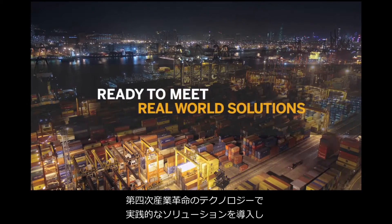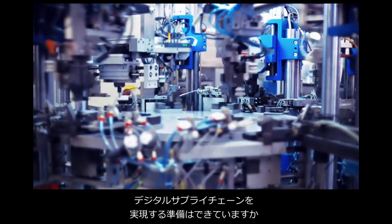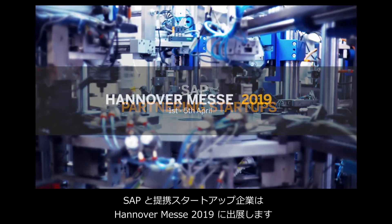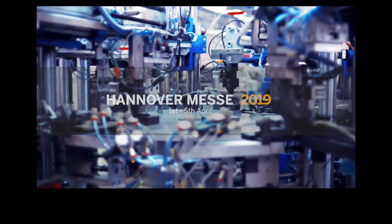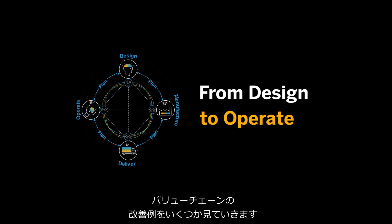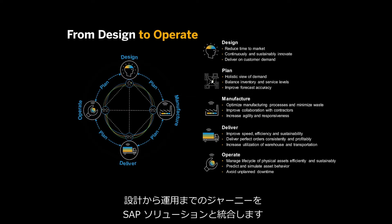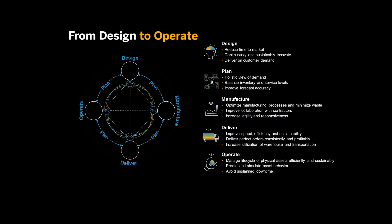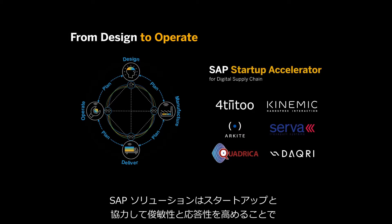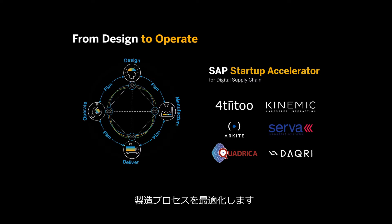Are you ready to meet real-world solutions for the digital supply chain using technology from the fourth industrial revolution? SAP and partnering startups are waiting for you at the Hanover Messe 2019. Let's take a look at how some of the startups from the SAP Startup Accelerator are improving the value chain, following the design-to-operate journey integrating with SAP Solutions, in order to optimize manufacturing processes by increasing agility and responsiveness.